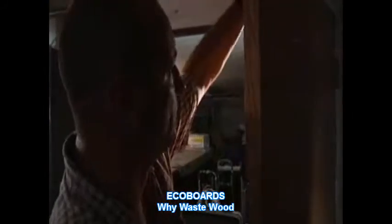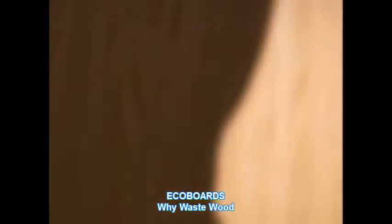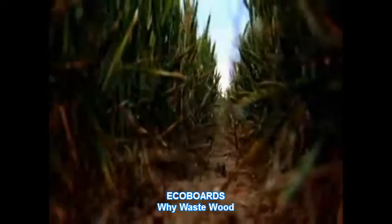But how can wheat make a door? Isn't that a job for wood? After all, wheat is just a grass. True, but it's a lot different than your front lawn.